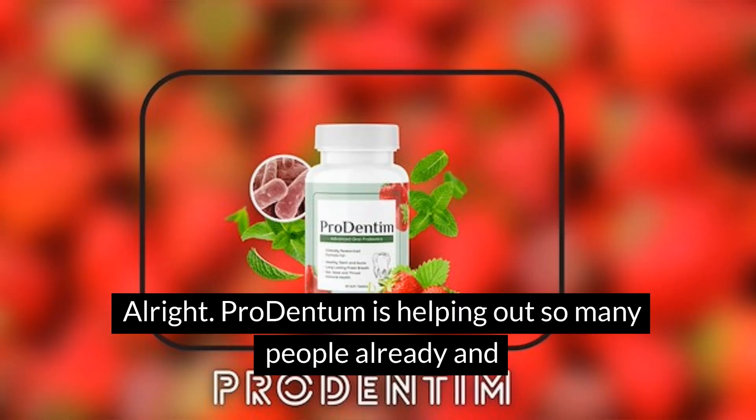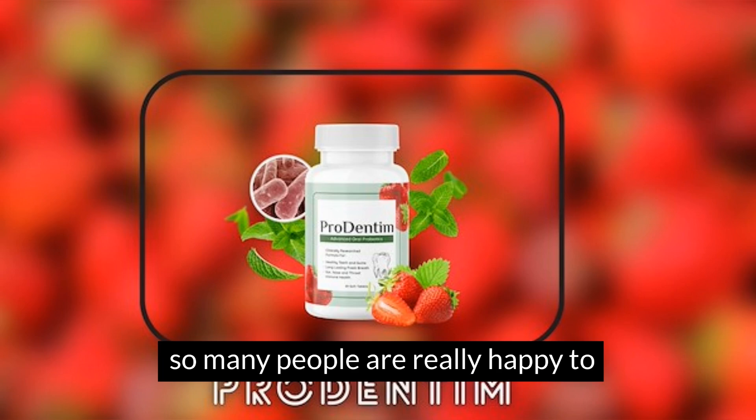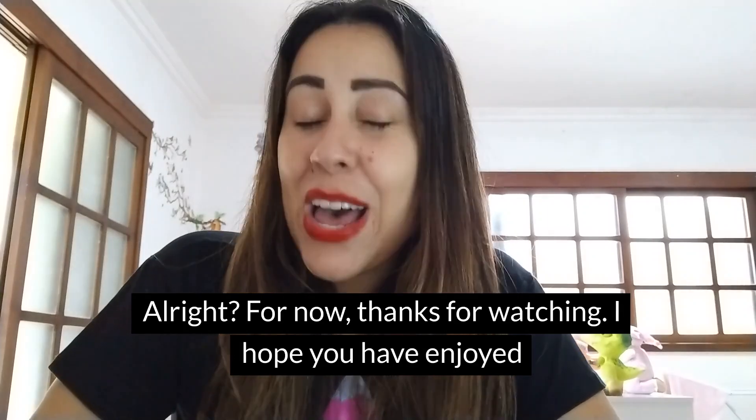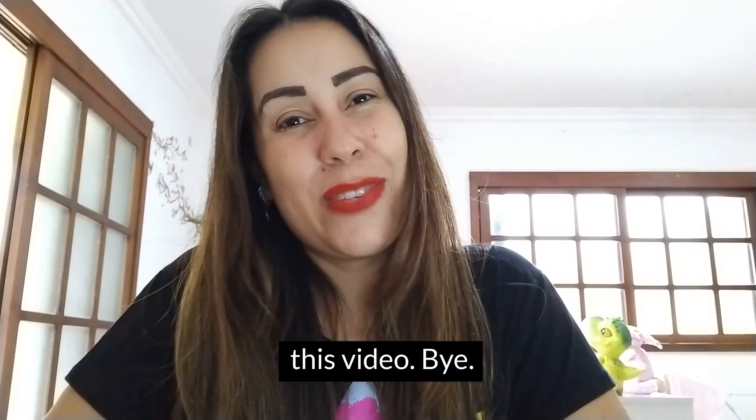ProDentim is helping out so many people already, and so many people are really happy to have big, white, bright smiles again. Thanks for watching — I hope you have enjoyed this video. Bye bye.